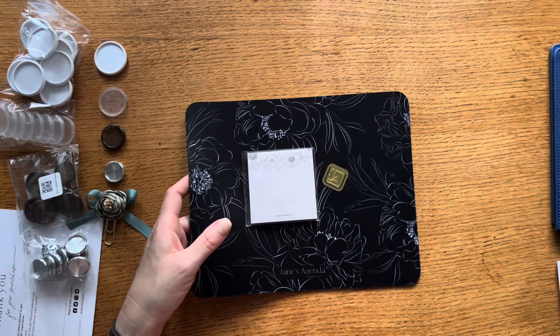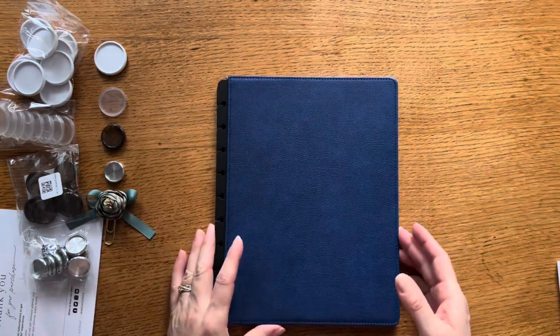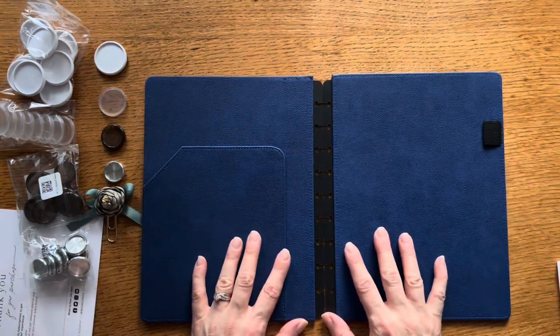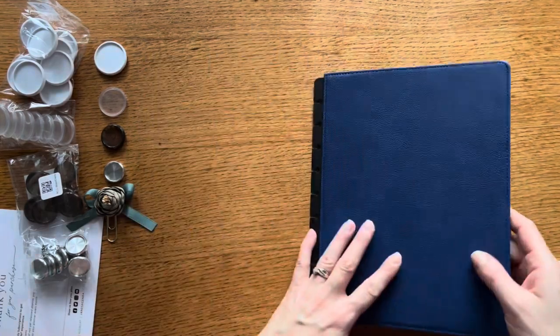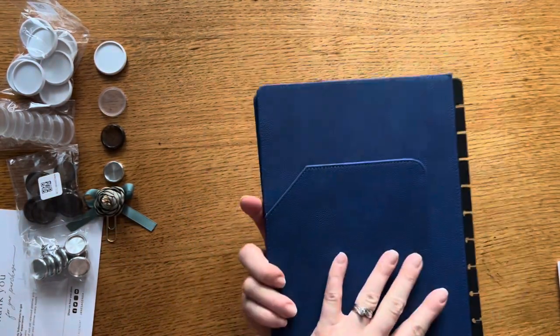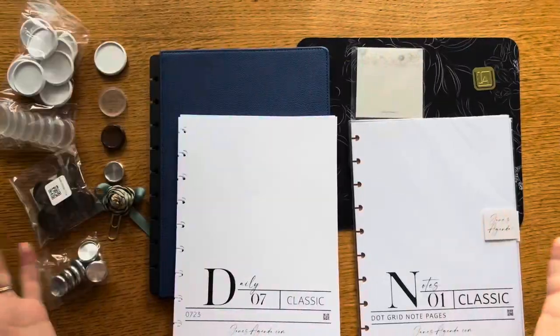The final thing I got was the navy vegan leather planner cover. I don't have anything like this — I have laminated covers and wraparound covers, but I wanted to try out this vegan leather hardcover where you can still fold the planner back on itself. That's something I like when I'm at home: just being able to fold it back on either side and use it that way. This was a great way to get one at a discount and give it a try.